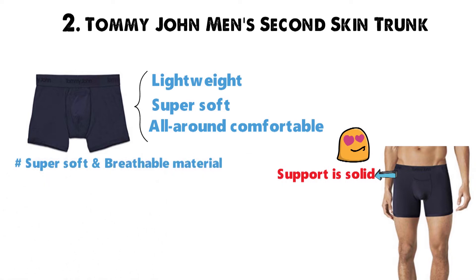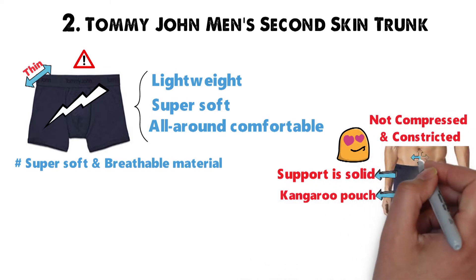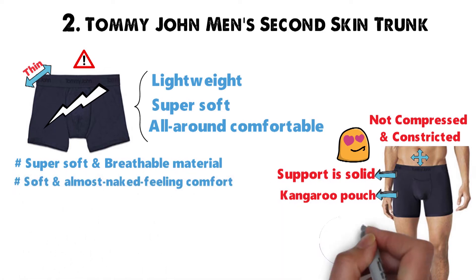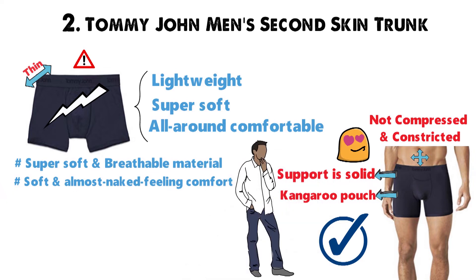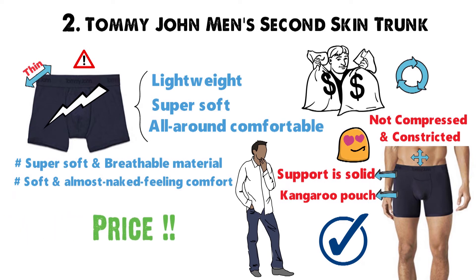Super soft and breathable material makes this underwear a great rival to Exoficio. However, because these are so thin, they do have a tendency to break down a lot quicker, so buyer beware. There's a kangaroo pouch built into this underwear to ensure you're not being compressed and constricted from every angle. If you are looking for a soft and almost naked-feeling comfort, then this underwear will be perfect for you. If you're willing to take special care of this underwear, or if you don't mind shelling out money more regularly to replace these, then the price tag may be worth it.